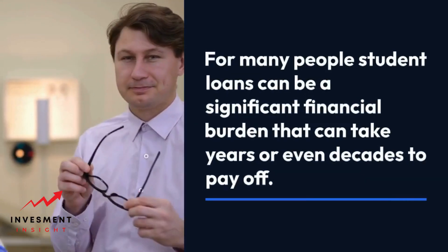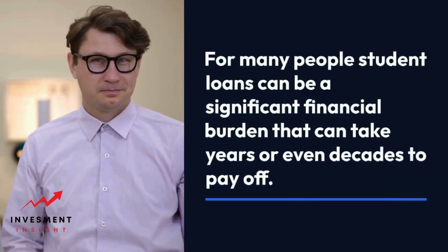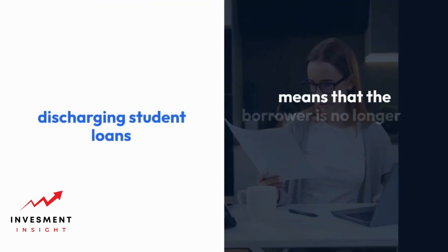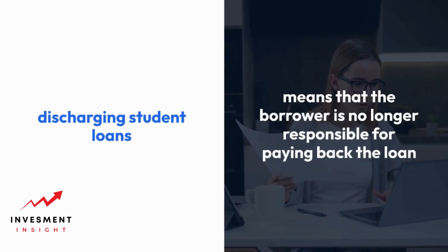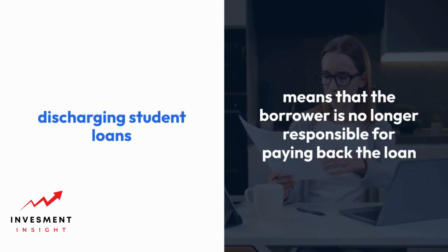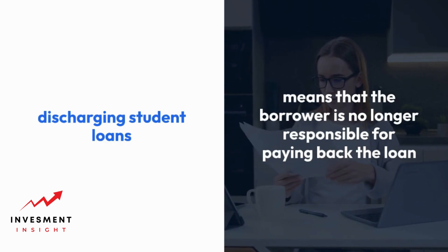For many people, student loans can be a significant financial burden that can take years or even decades to pay off. However, there are ways to discharge student loans that can help alleviate the financial strain. Discharging student loans means that the borrower is no longer responsible for paying back the loan, and the remaining balance is forgiven.